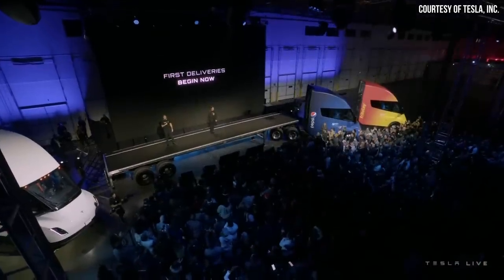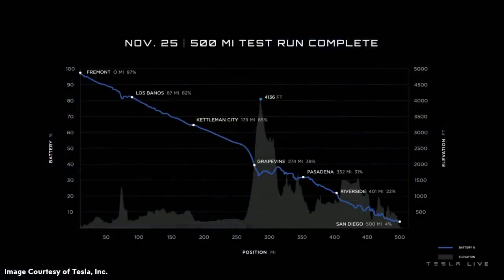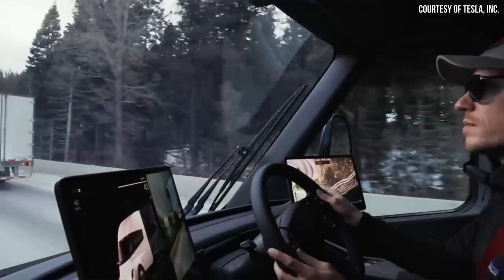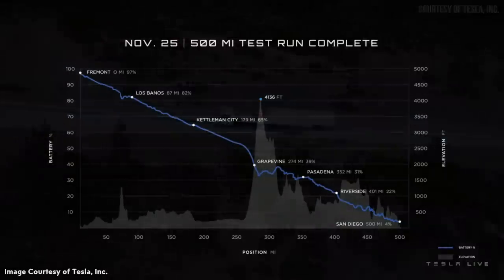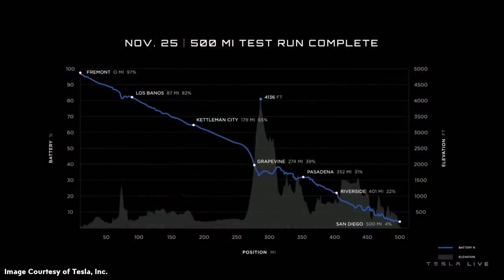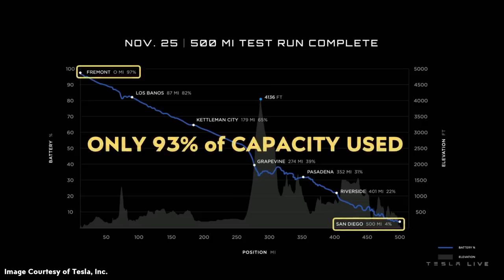At Tesla's delivery event on December 1st, they showed a chart demonstrating how much battery capacity was needed to take a 500-mile real-world test run from Fremont to San Diego. The Tesla Semi started out with a 97% state of charge and ended with a 4% state of charge. That means the Tesla Semi only needed 93% of its battery capacity to travel 500 miles — and this is with a full load weighing nearly 82,000 pounds with the truck, trailer, and load all combined.